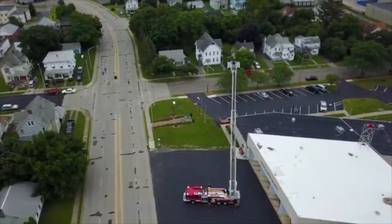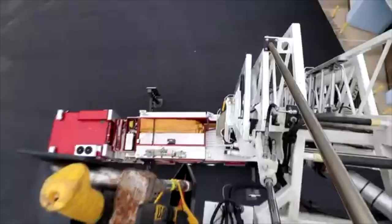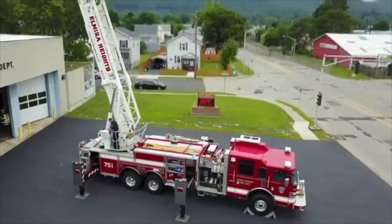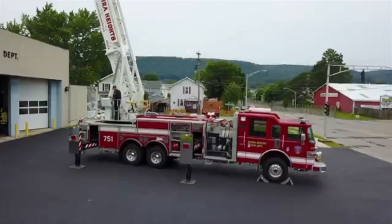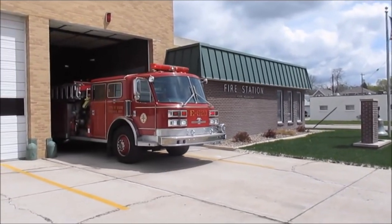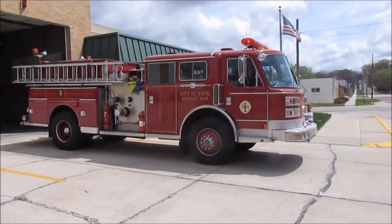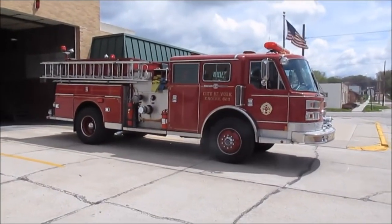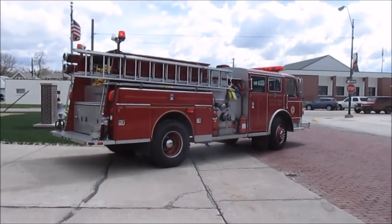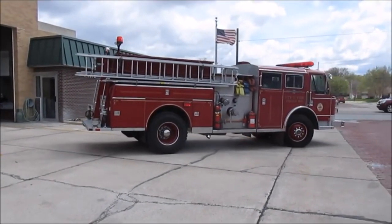Do you know why fire engines are colored red? Fire engines are commonly colored red, generally attributed to the color's bright nature, which makes the truck stand out among other vehicles. Despite their large size, fire trucks can go fast — reaching speeds of 60 to 70 miles per hour — but they generally go much slower on busy roads with streetlights and heavy traffic.